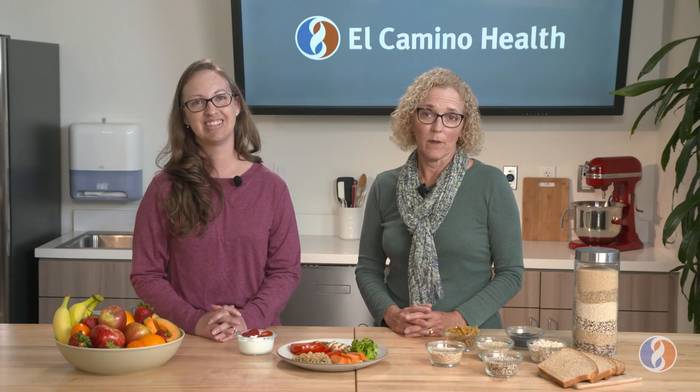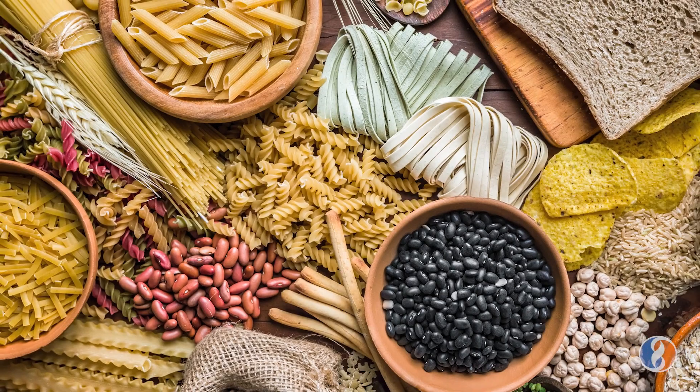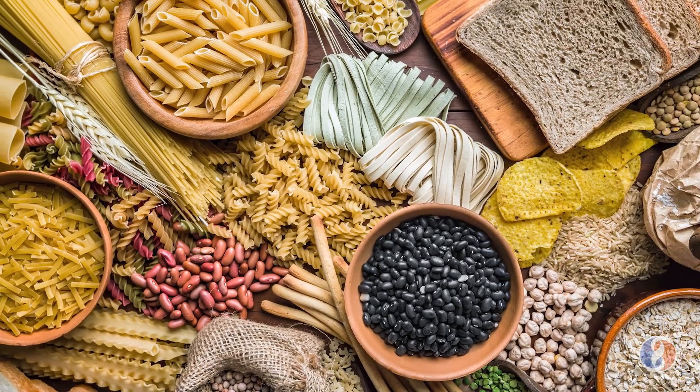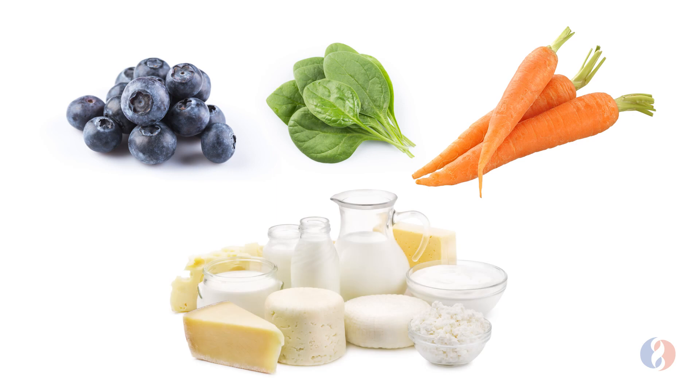Fuel your body with helpful nutrients that fight cancer, like whole grain complex carbohydrates and natural sugars found in whole foods like fruits, vegetables, and unsweetened dairy. Do not fill up on foods loaded with added sugars that do not help your body to fight cancer.